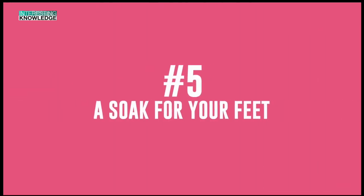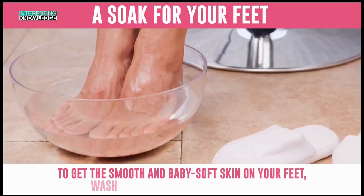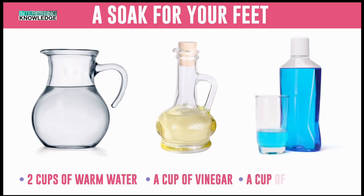Number 5: A Soak for Your Feet. To get smooth and baby soft skin on your feet, wash them in the following mixture: two cups of warm water, a cup of vinegar and a cup of mouthwash. Your feet will thank you for this.